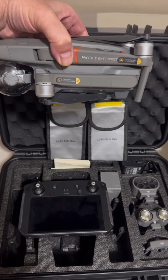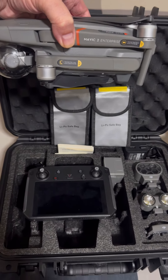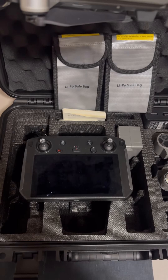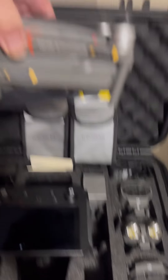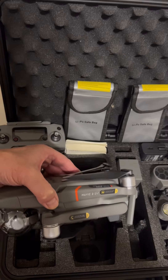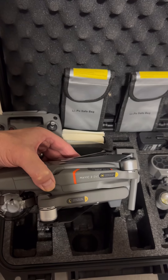The first one here is the DJI Mavic 2 Enterprise with the smart controller, as well as the lipo safe bags and the accessories. That's the first one.